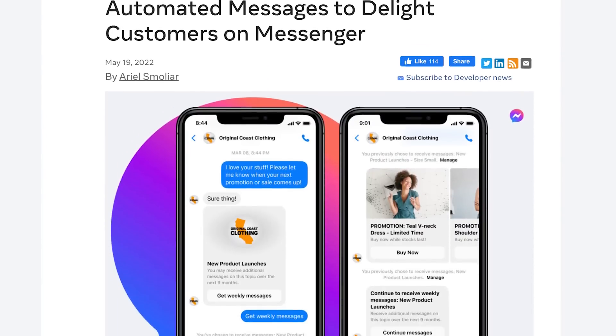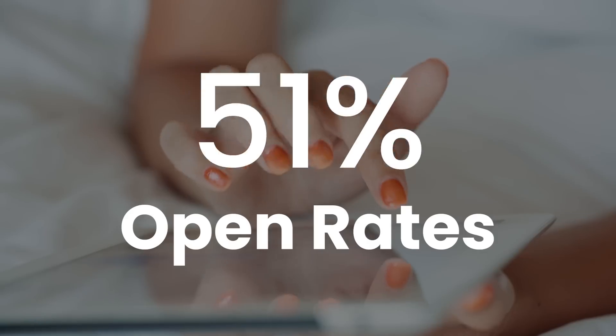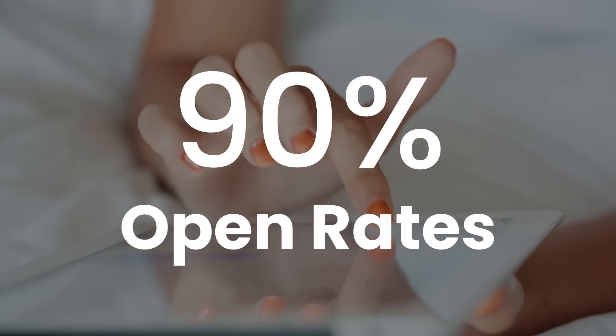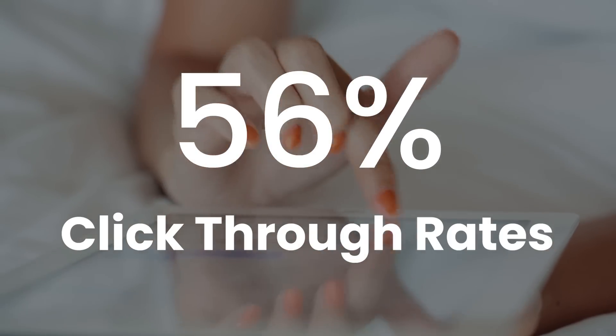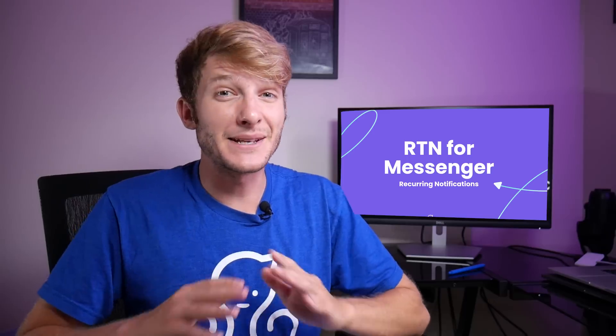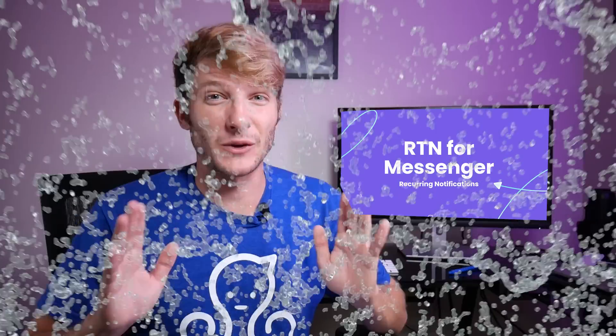Meta has just launched a brand new feature that lets you broadcast a message to any of your followers on a daily, weekly, or monthly basis. You can get open rates up to 90% using this new feature and click-through rates of up to 56%. It's called the recurring notification. This is the most cutting-edge form of marketing that blows everything else out of the water.